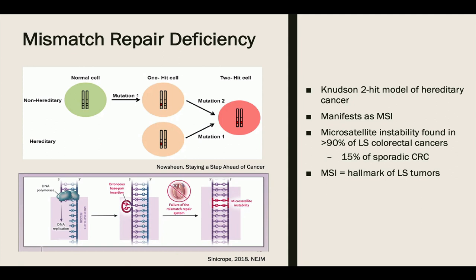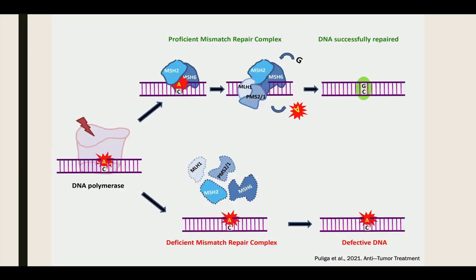Microsatellite instability is found in more than 90% of Lynch syndrome-associated colorectal cancers, compared to only 15% in sporadic colorectal cancer. Microsatellite instability is a hallmark of tumors in Lynch syndrome, and high frequencies have been reported especially in urothelial carcinomas. In normal cells, the DNA mismatch repair machinery ensures genomic fidelity through recognition of the mismatch by the MSH2/MSH6 complex and reparation by the MLH1/PMS2 complex. In MSI tumor cells, the deficient MMR system results in the inability to repair DNA mismatches in the microsatellites, leading to accumulation of mutations in different genomic codons.